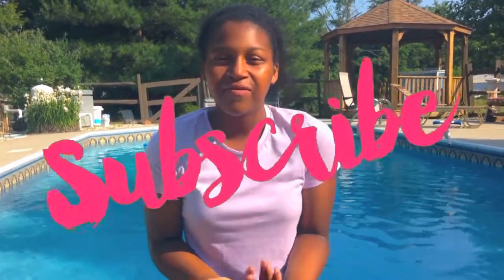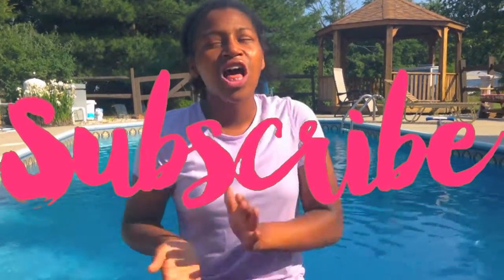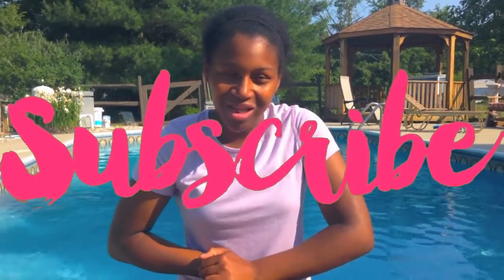So, I hope you guys enjoyed that video. If you did, don't forget to give it a thumbs up, and don't forget to subscribe if you're not already subscribed because I have a lot more summer videos coming up and I'm really excited for them. Have an amazing start to your weekend, and I will see you guys next week. Bye!